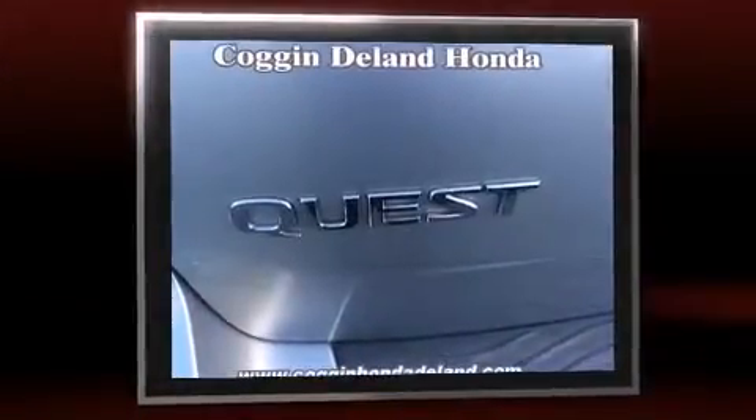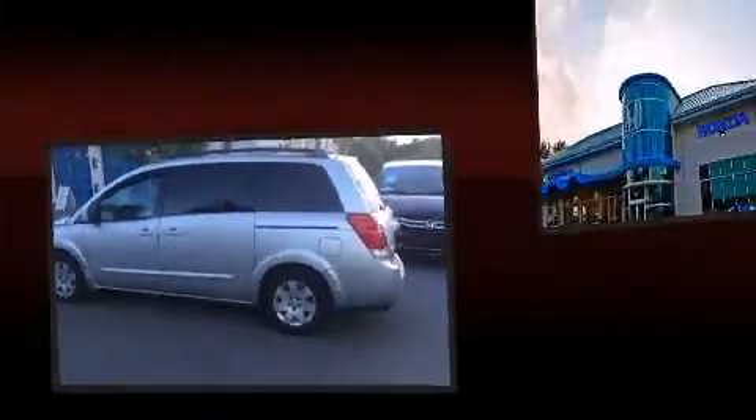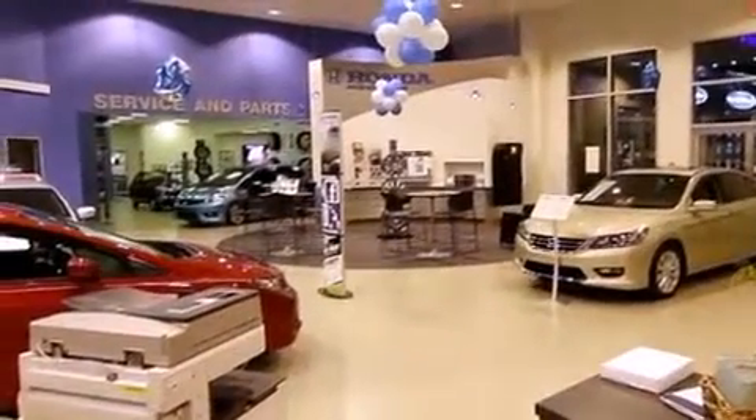Top features include front bucket seats, a tachometer, variably intermittent wipers, a trip computer, and remote keyless entry. Storage solutions are integrated throughout the interior, demonstrating thoughtful attention to detail.